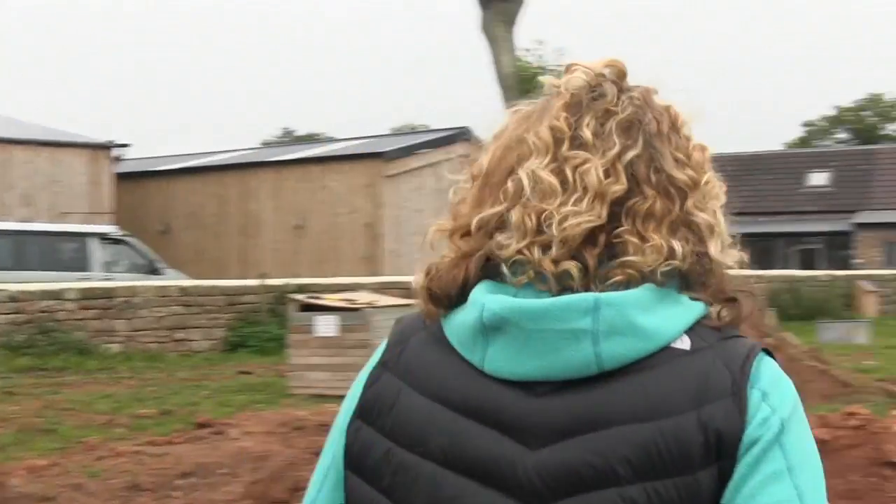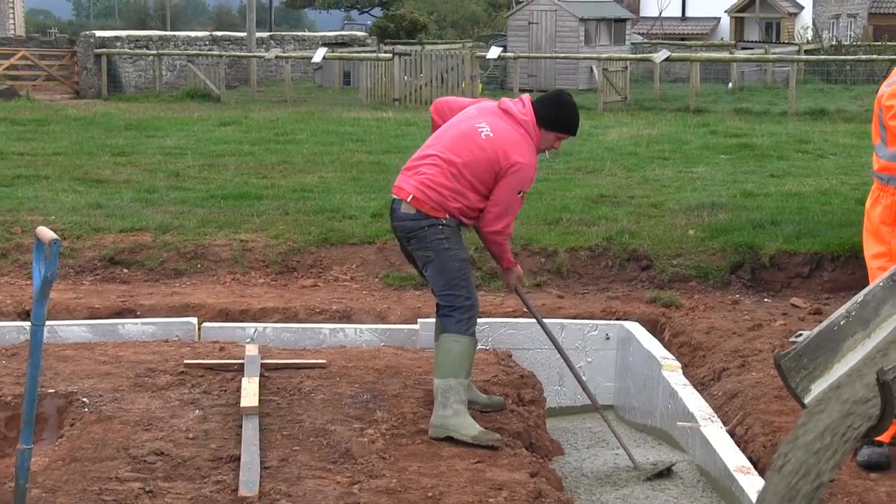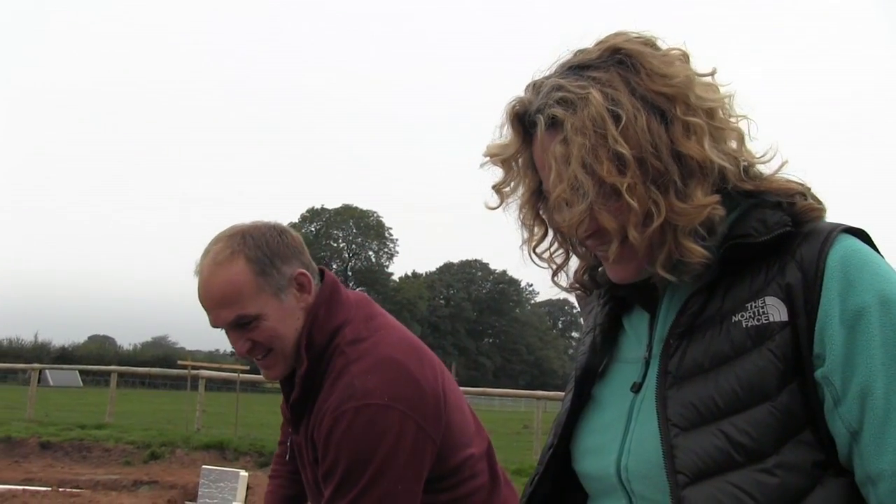There it is! Wow — is it all in? No, no. So that was the big load — that was 6 metres. Wow, exciting, isn't it? It is exciting. That's our foundation.